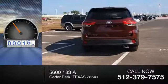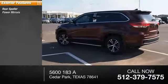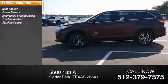This vehicle has less than 100 miles. Here are some of this vehicle's great options: rear spoiler, power mirrors, emergency braking assist, traction control, stability control.